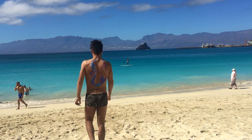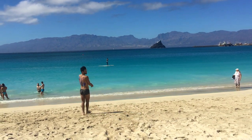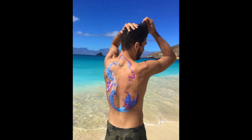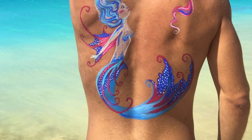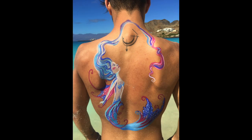The body painting is finished, so now it's time for my favorite part — photoshoot. A beautiful mermaid like this belongs in the ocean, so here we go.